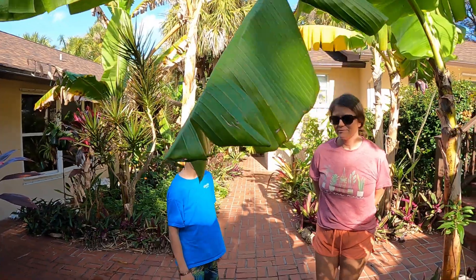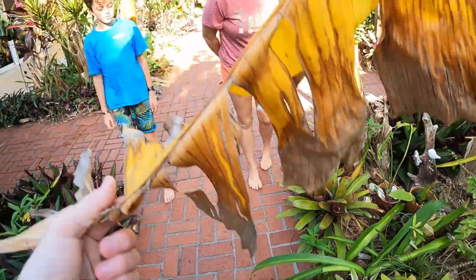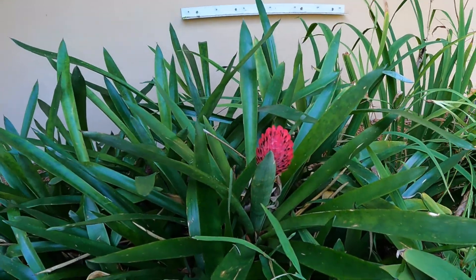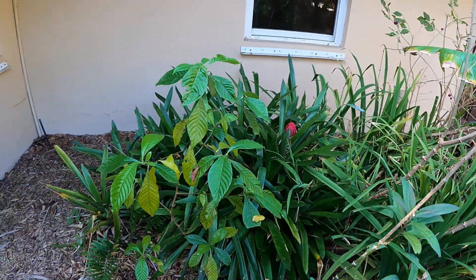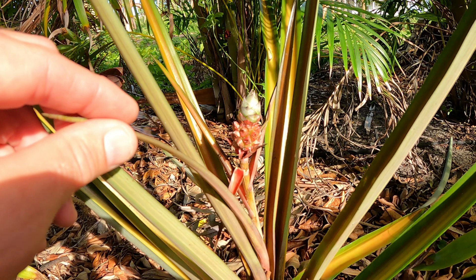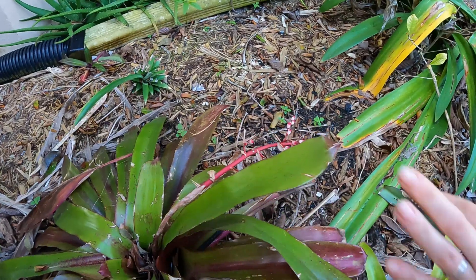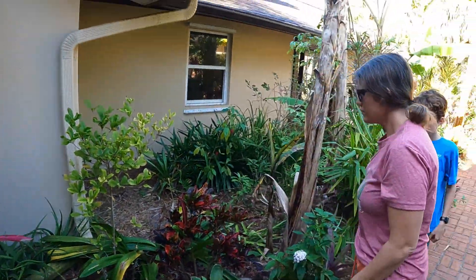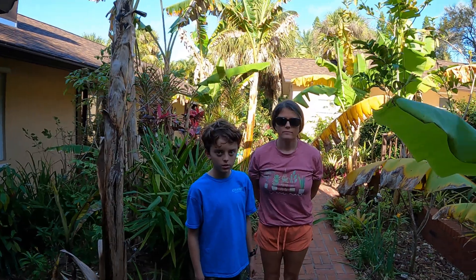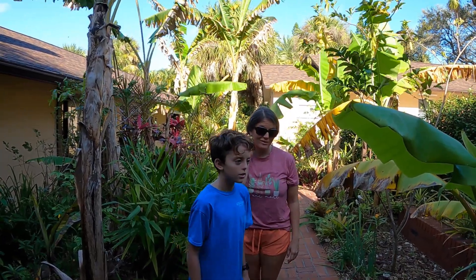Pineapples are in the bromeliad family. We have a lot of bromeliads, and a lot of them flower in the winter. We even have a little ornamental pineapple — the red spineless pineapple, it's like a little mini pineapple. There are like 3,700 different varieties of bromeliads, and I believe the pineapple is the only variety that's edible. It's kind of cool — out of all that, it's so delicious.